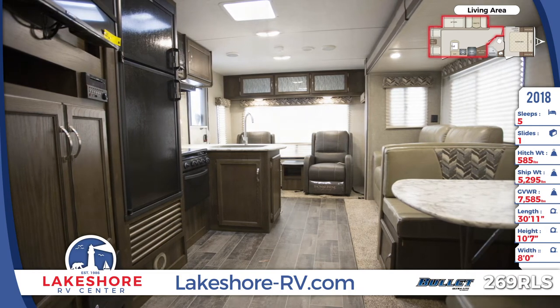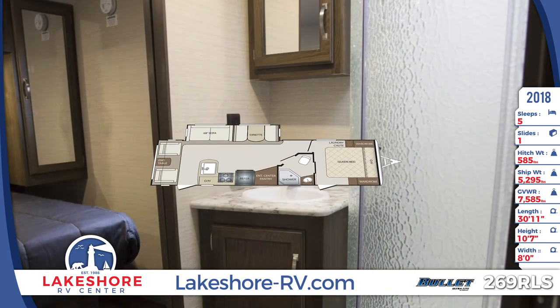The master bathroom has a full-sink vanity and mirrored medicine cabinet with a glass door enclosed shower.